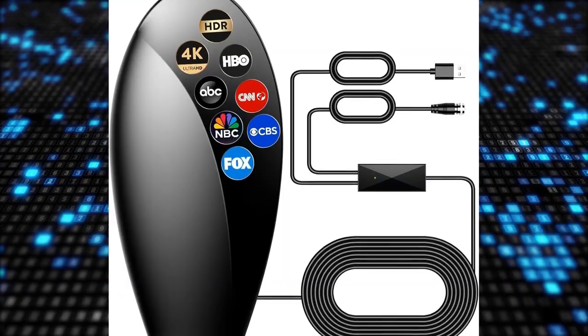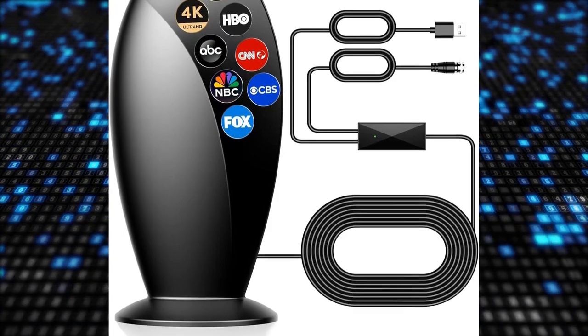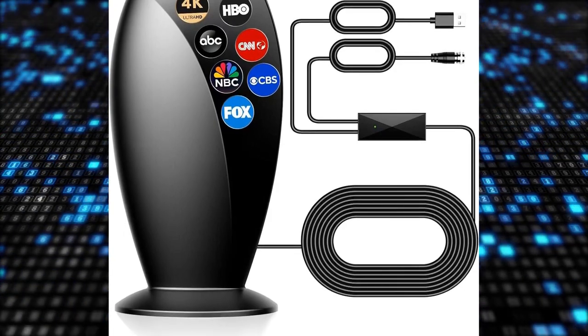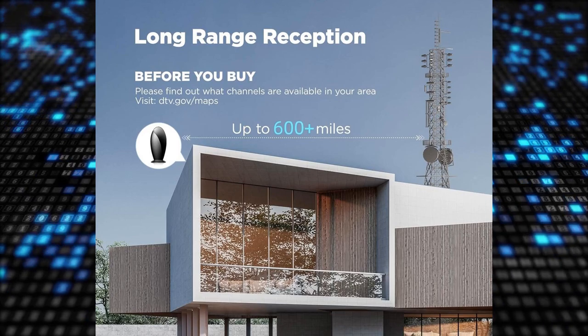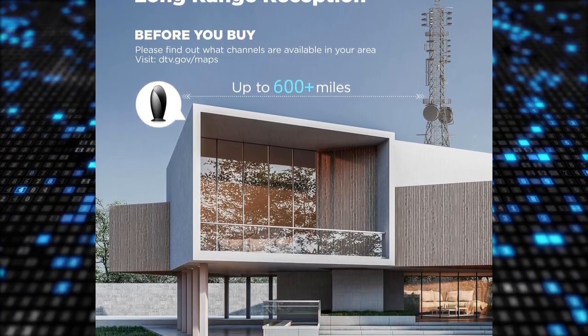Are you tired of expensive cable bills? The 2024 Signal Enhanced TV Antenna by Stay Gold offers a cost-effective solution for your television needs. This upgraded antenna is designed to provide exceptional signal reception, offering a range of 600 plus miles.